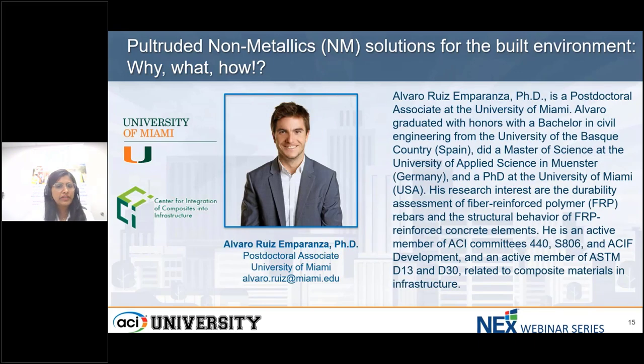Our third speaker is Alvaro Ruiz Emperanza. He is a postdoctoral associate at the University of Miami. Alvaro graduated with honors with a Bachelor in Civil Engineering from the University of Basque Country, Spain, did a Master's of Science at the University of Applied Science in Munster, Germany, and a PhD at University of Miami, USA. His research interests are the durability assessment of fiber-reinforced polymer rebars and the structural behavior of FRP-reinforced concrete elements. He is an active member of ACI committees 440, S806, and active in ASTM D13 related to composites, material, and infrastructure.